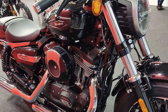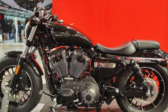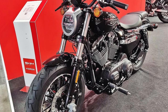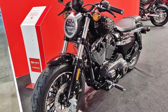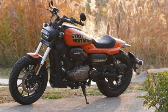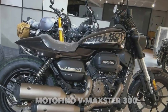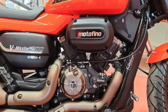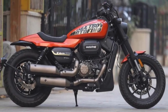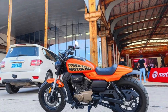They've improved the quality and taken direct design cues — or made carbon copies in some cases — of well-known brands, releasing these for much cheaper. Here we have what looks like the Harley-Davidson Sportster S, but no, this is the Motofino V-Maxster 300, a 300cc lightweight cheap commuter bike which is virtually exactly the same in a design sense as a Harley-Davidson Sportster S.